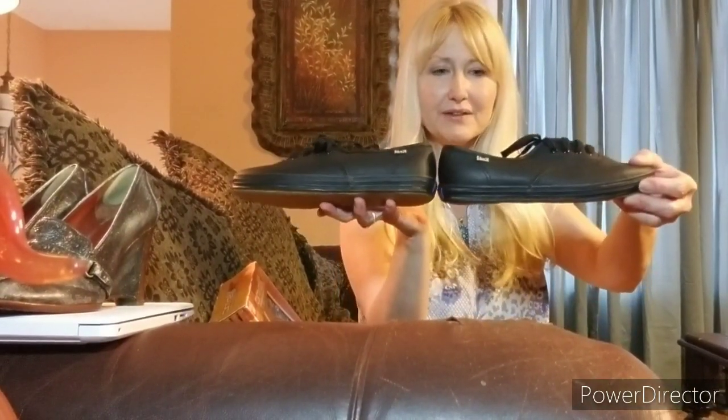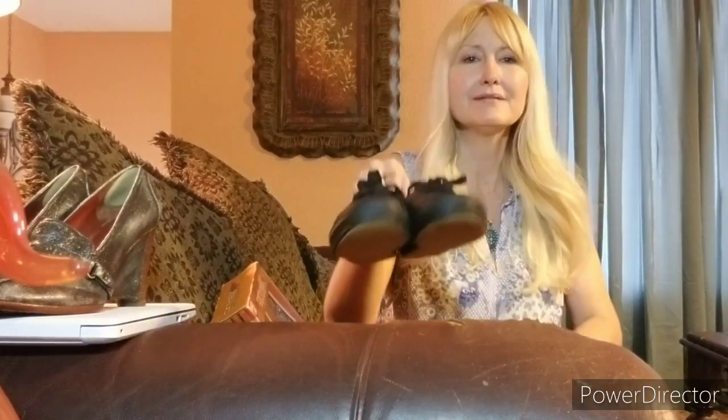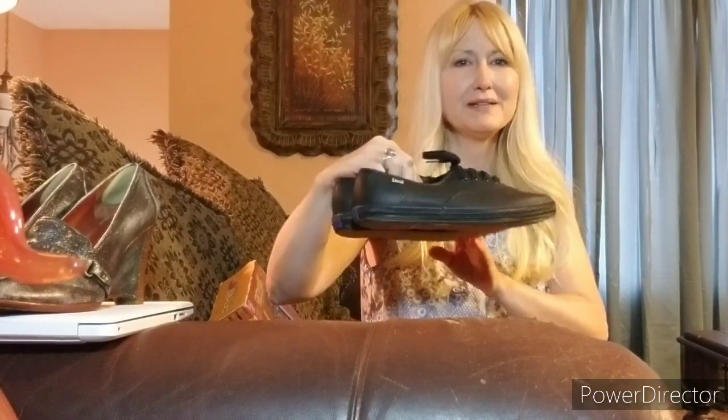I got these Keds — cute little Keds, black leather. I guess I did a fourth take — this is my fourth take. I spent $3 for these. Super cute. Basic.